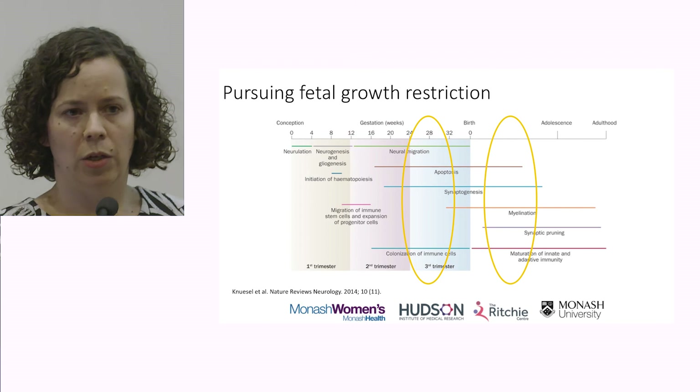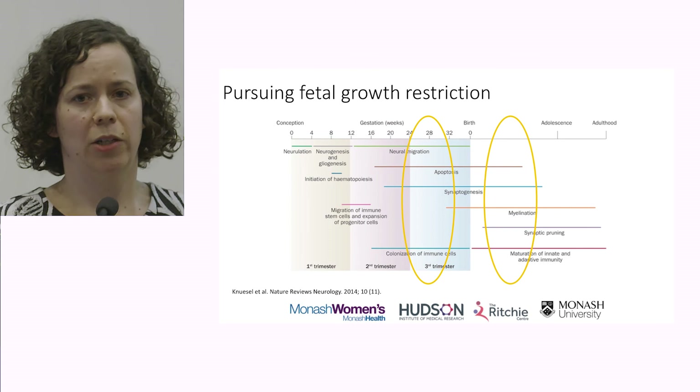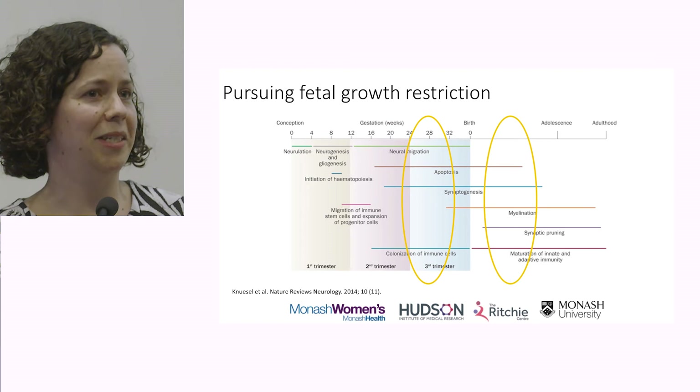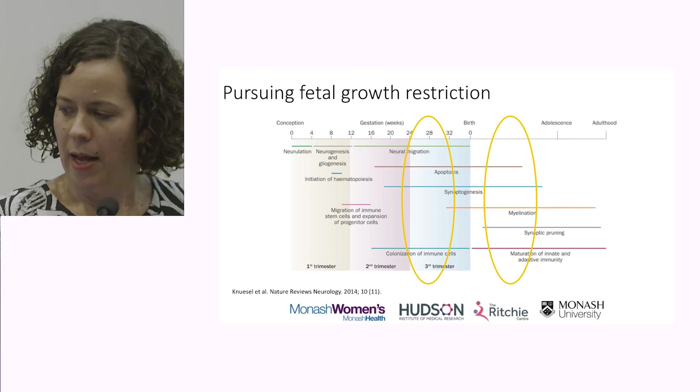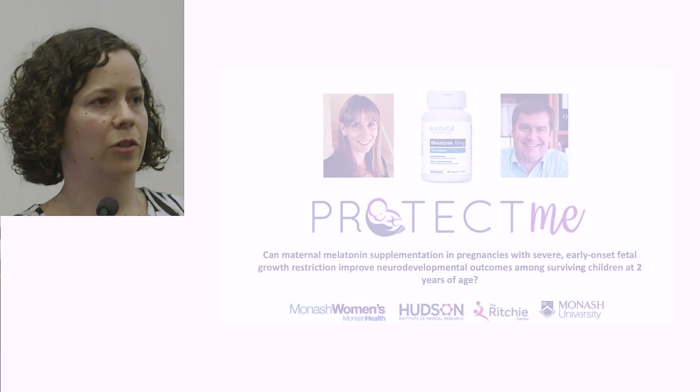Susie and Ewan hypothesised that if we could develop a treatment to apply to these babies when we pick them up antenatally as growth restricted, we might be able to institute treatment at that stage — before the brain damage has happened and while the brain is still undergoing much of its development. Susie is going to cover all of the underlying preclinical research looking at melatonin, and I've been able to join the team in translating that through to clinical trial.